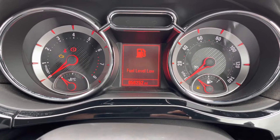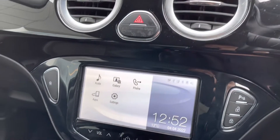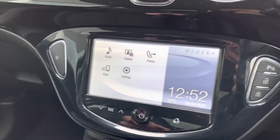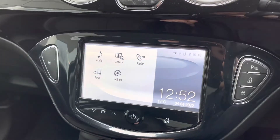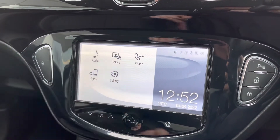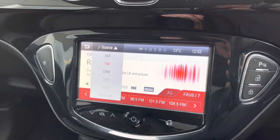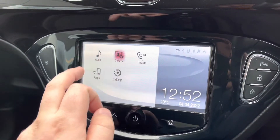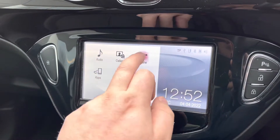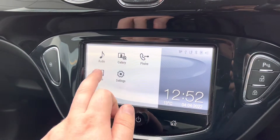An easy-to-use trip computer will display key vehicle information whilst on the move, whilst the infotainment screen will also have everything you would want. City mode for the steering wheel unlocks very light steering, great for town driving, whilst all your music will come through the source function, unlocking AM, FM, and DAB digital radio reception. The car also comes with full Bluetooth connectivity for your phone, as well as support for Bluetooth audio.